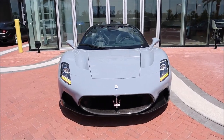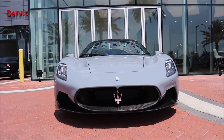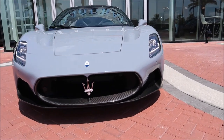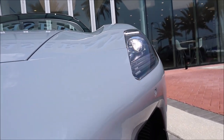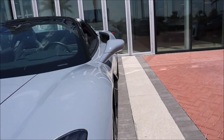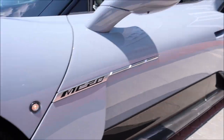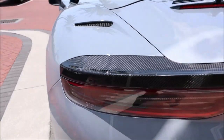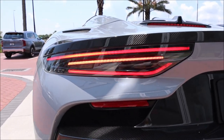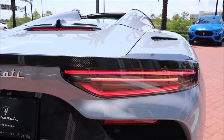Let's take a look at what this MC20 Cielo looks like fully illuminated in the Grigio Incognito paint. You can see the switchback LEDs and LED headlamps up front, the turn indicator on the side, and the LED tails flashing and illuminated in the rear. Looks really good.